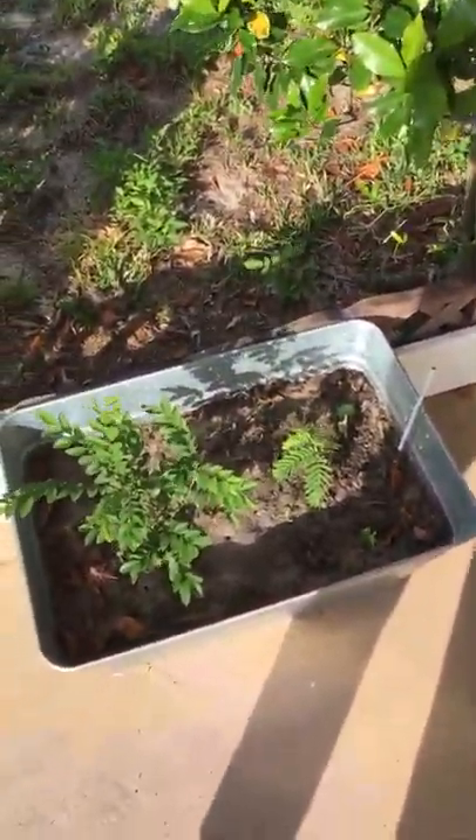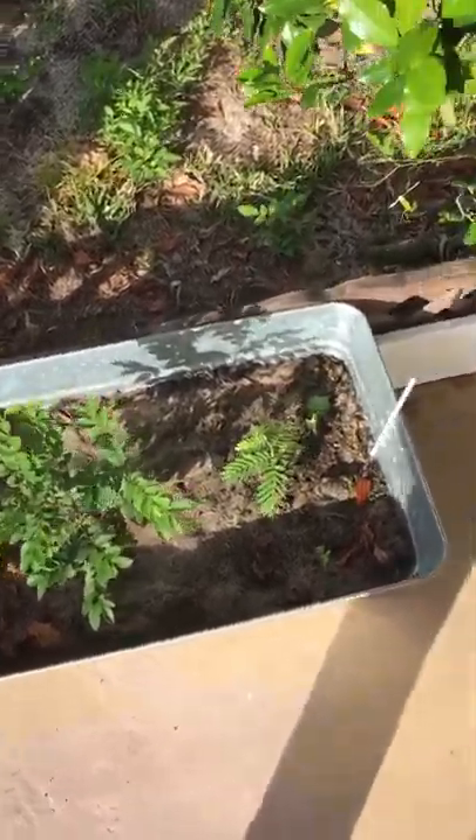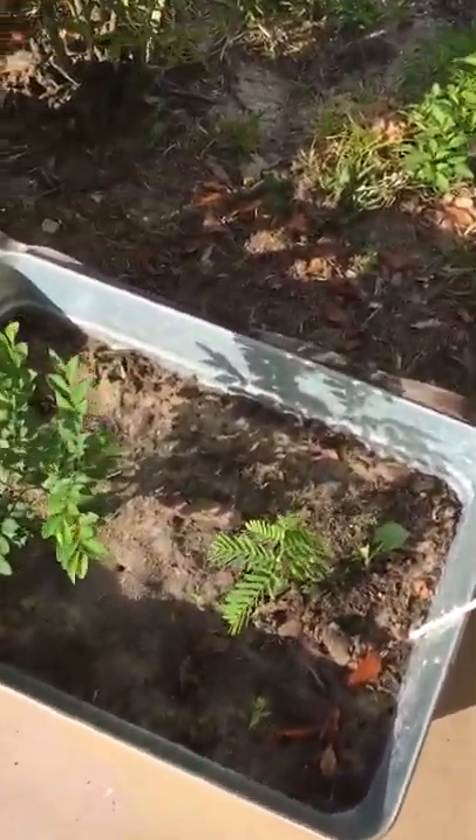And here's a Chinese elm on the left and another tamarind plant.